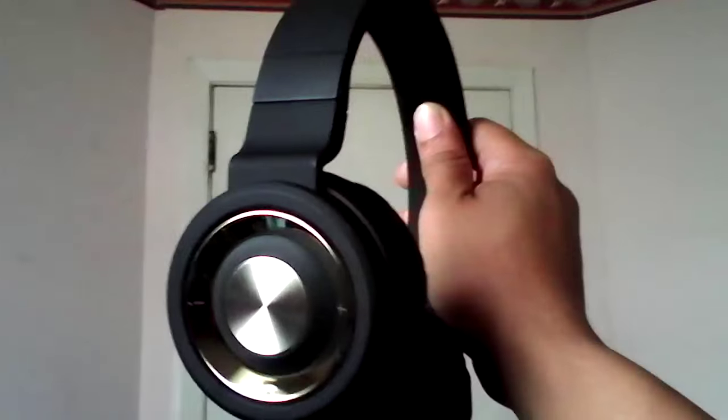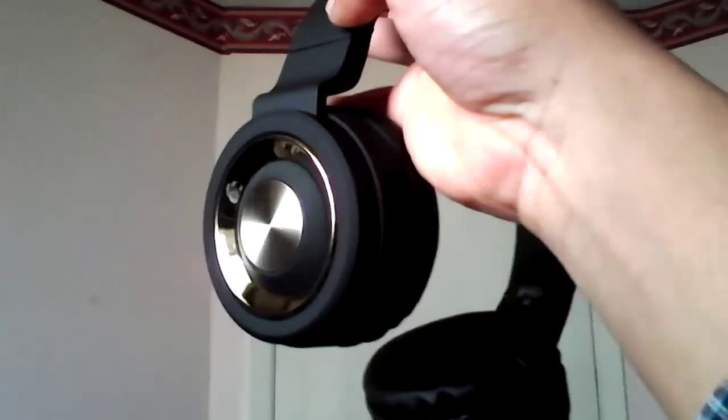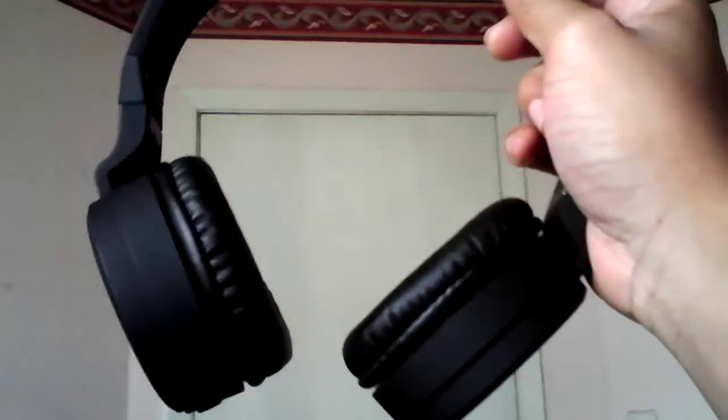These are meant to be studio and reference capable. On to sound quality — I have a 1 to 5 rating scale. I don't just listen and say 'oh they're nice' — I actually compare them with high-quality headphones and standard headphones to get a range. Let's start with bass.